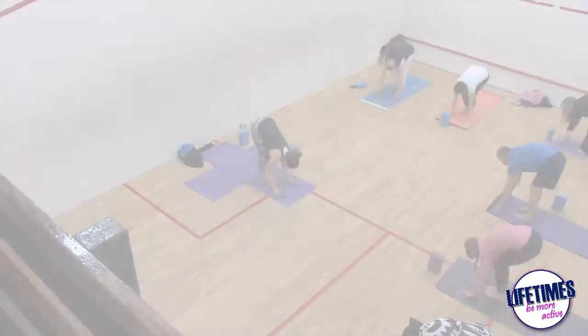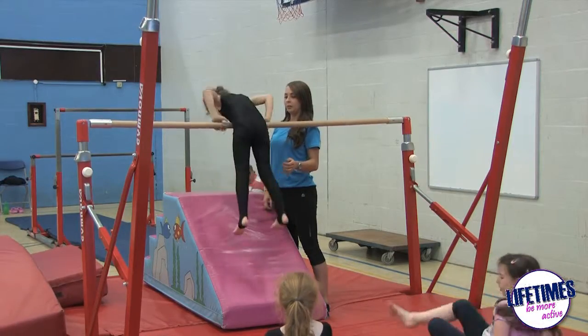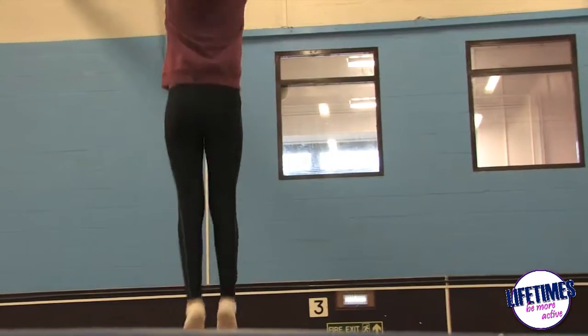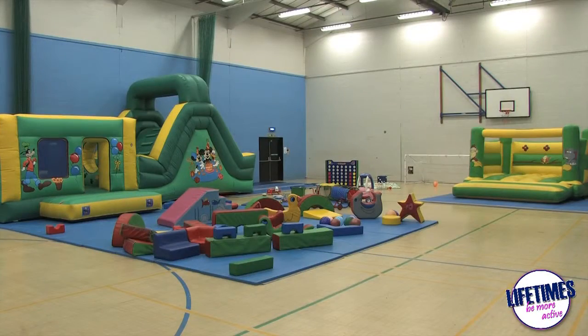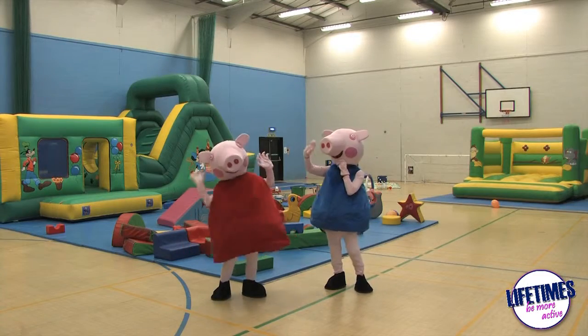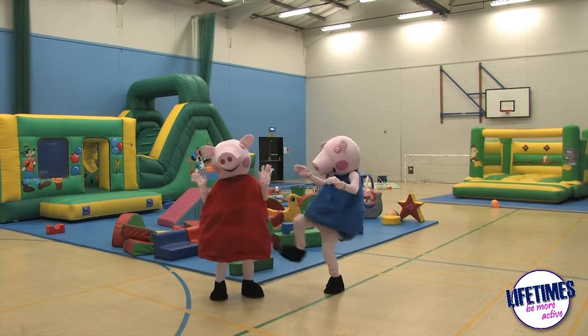Also at Arleigh Sports Centre we have a junior program. That junior program runs throughout the week and at weekends in trampolining and gymnastics. Also at the weekends we have birthday parties available to hire — to book those just simply visit the leisure centre and we'll go through the booking process with you.